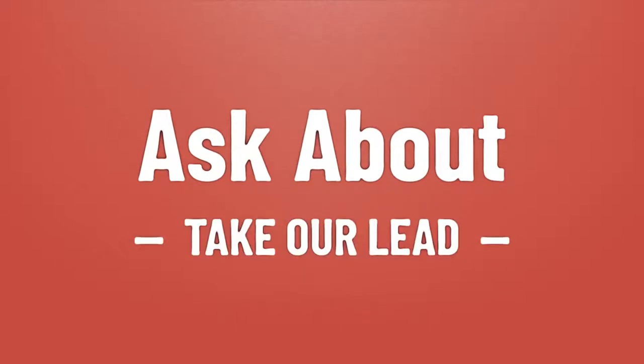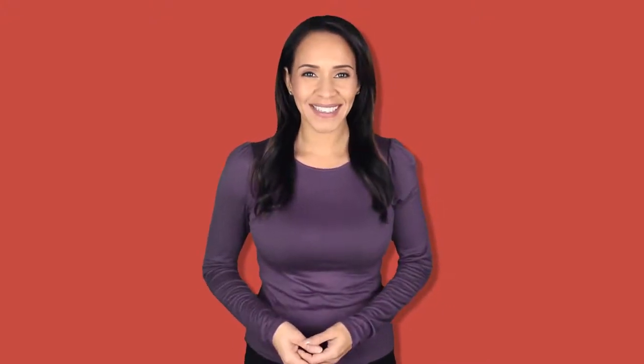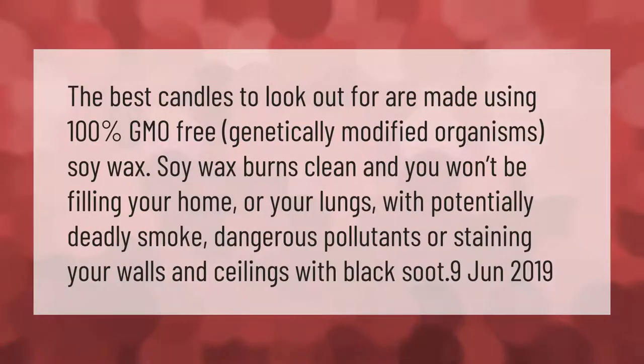Take our lead — let's help you make your mark. The best candles to look out for are made using 100% GMO-free soy wax. Soy wax burns clean and you won't be filling your home or your lungs with potentially deadly smoke, dangerous pollutants, or staining your walls and ceilings with black soot.